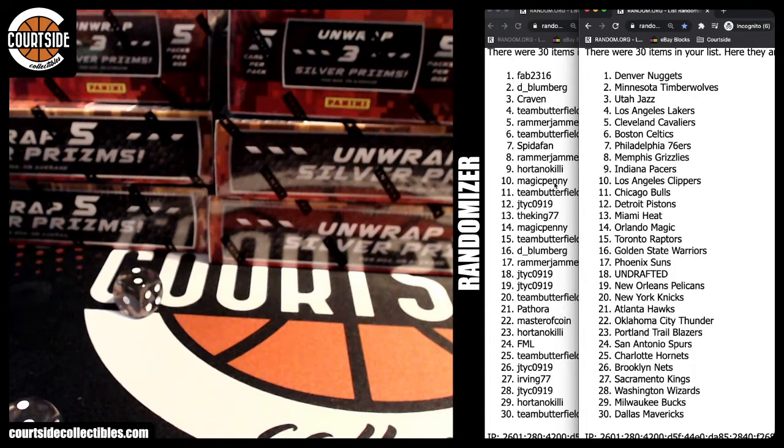Hortano Pacers, Magic Penny Clippers, team butterfield Bulls, JTYC Pistons, the King Heat, Magic Penny Magic — rigged! Team butterfield Raptors, D Bloomberg Warriors, Ramajama Suns, JTYC undrafted, JTYC Pelicans, team butterfield Knicks, Pethora Hawks, Master of Coin Thunder.